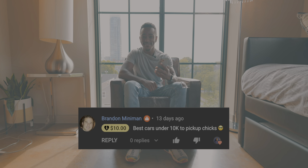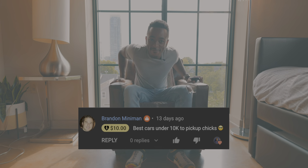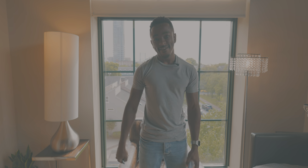Best cars under 10k to pick up chicks. All right, but this is going to require that we step into the field. Let's do it.